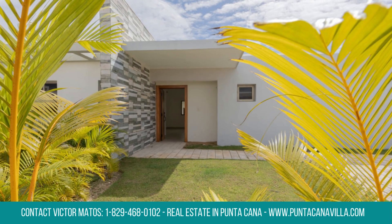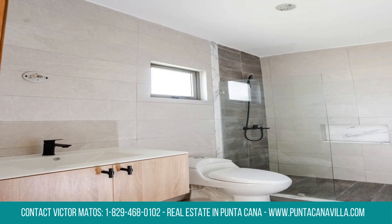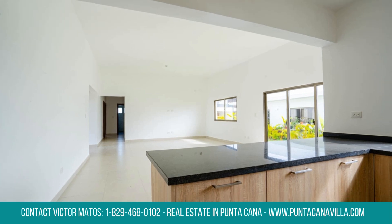Experience comfort and security with access control and a gated community, along with a range of amenities including a theme park, sports area, and more. Conveniently located near Punta Cana International Airport and the best beaches.